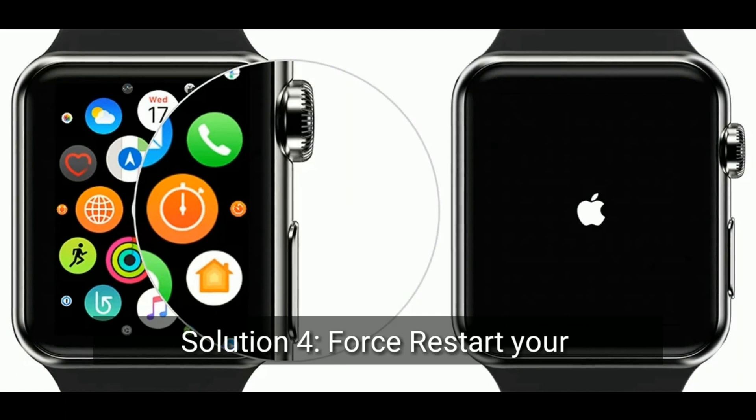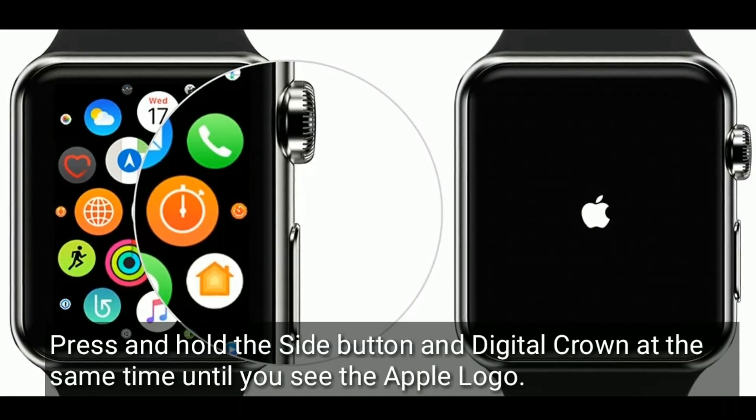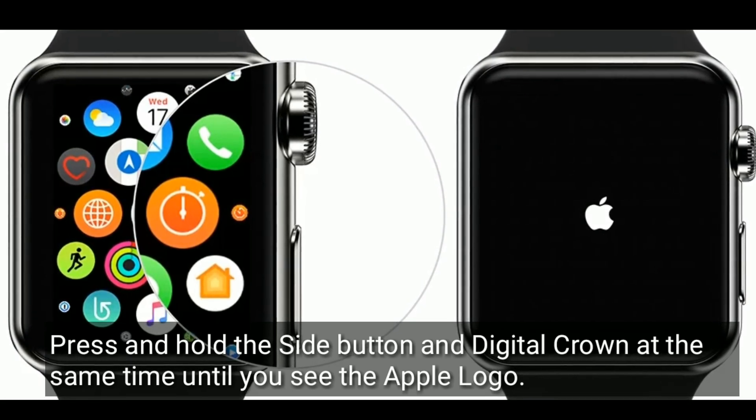Solution four is to force restart your Apple Watch. Press and hold the side button and the Digital Crown at the same time until you see the Apple logo.